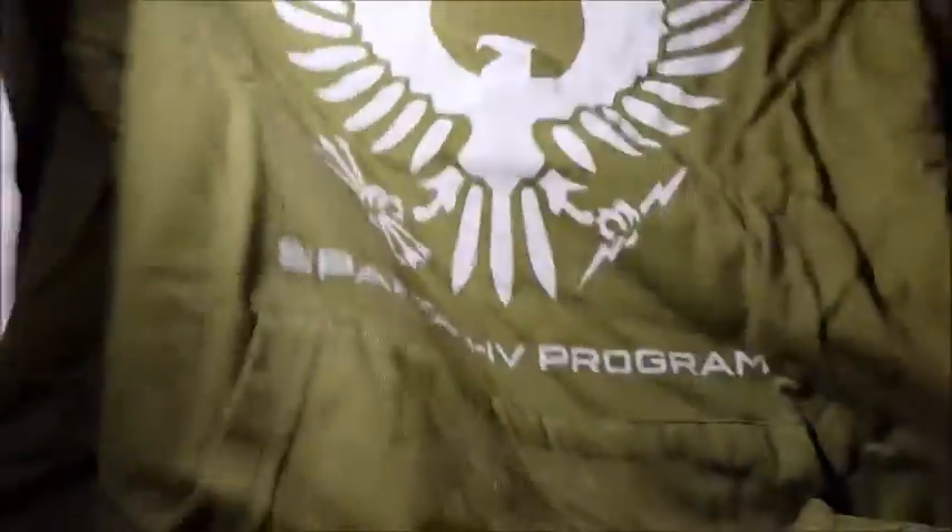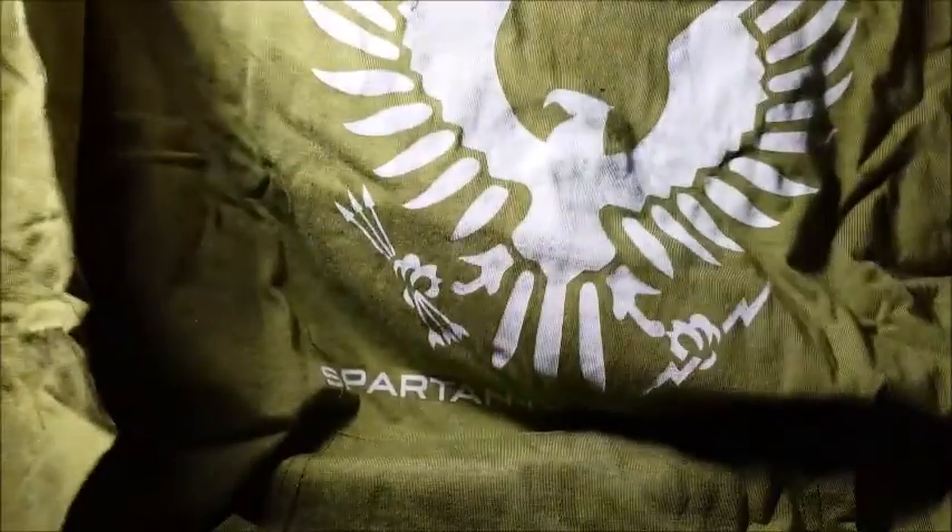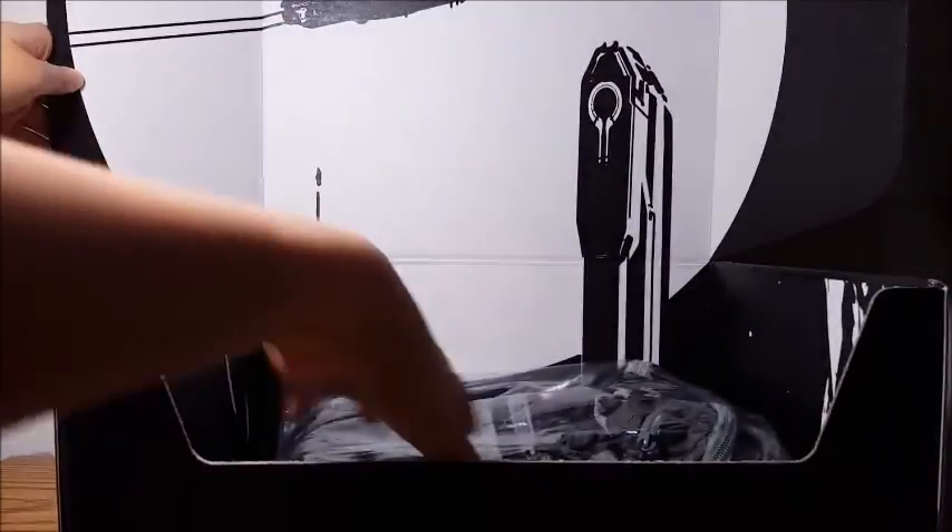Next we have a shirt — and it's actually a hoodie. Here's the design, and it says Spartan Program. On the sleeve it says Fire Team Apollo. Here's the back — there's no printing there. This is quite a thin hoodie, thin material, but it looks pretty nice.